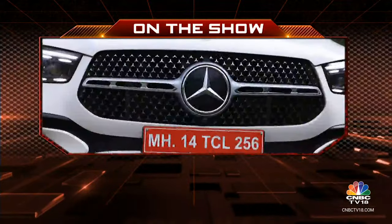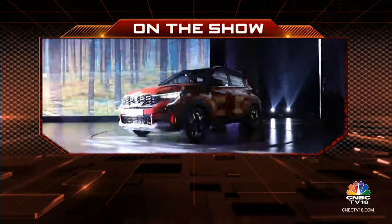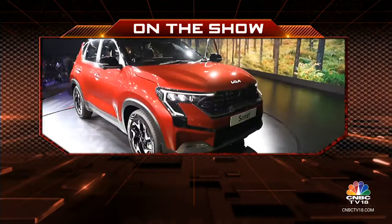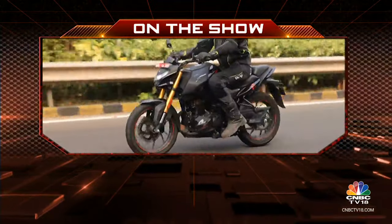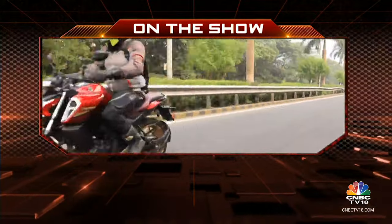On Overdrive today, we find out what's made the Mercedes-Benz GLE more appealing than before. Kia Sonet gets its first midlife facelift and we pit the Hero Extreme 160R 4V against the Yamaha FZS version 4.0. Hello and welcome to Overdrive, I'm Sweeney Dutt.